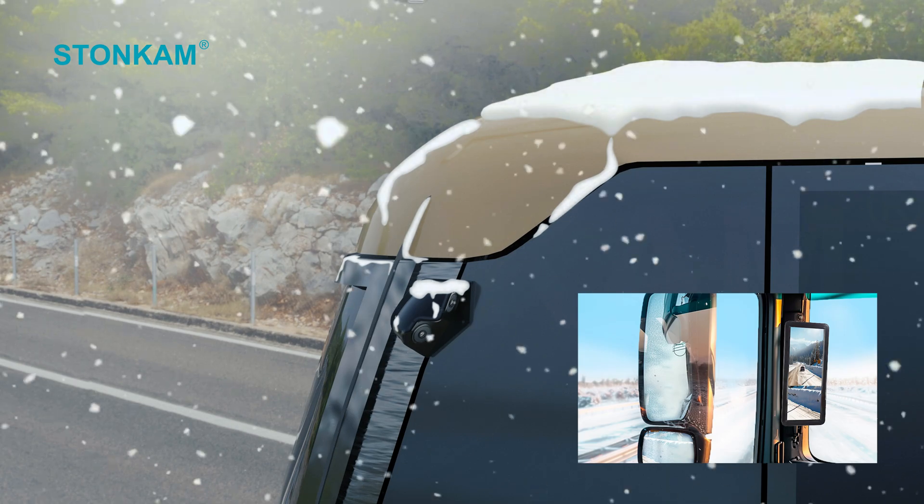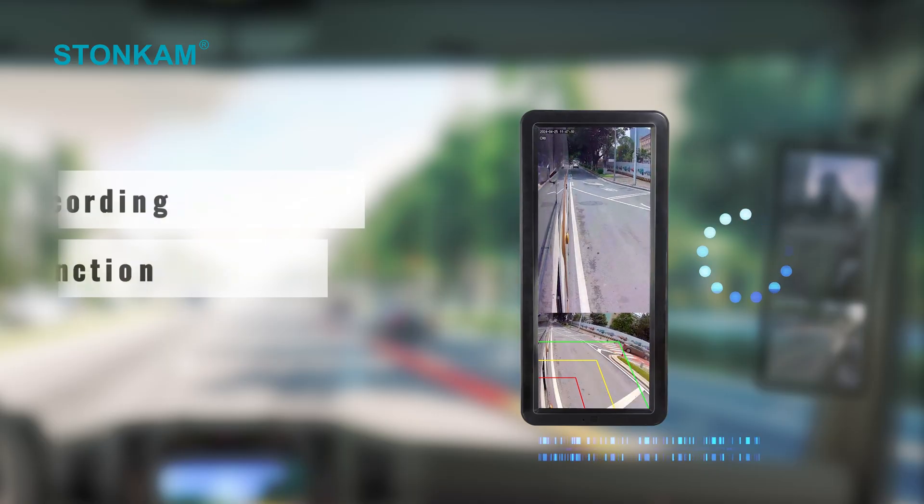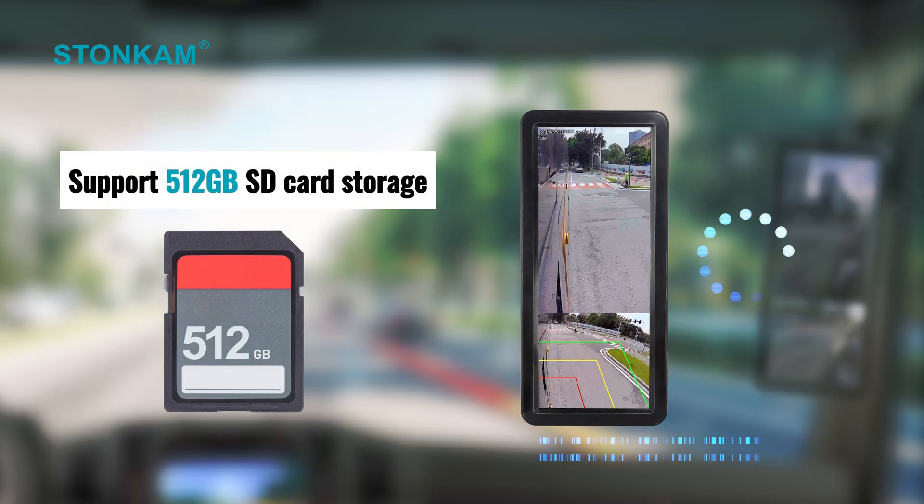Automatic loop recording and playback function, supports 51.2 GB SD card storage.